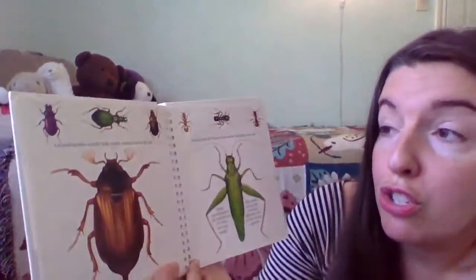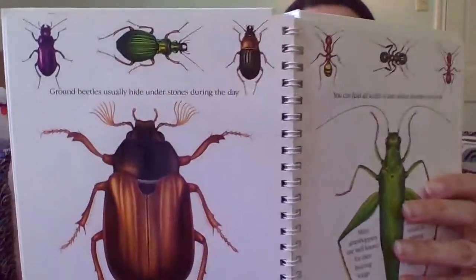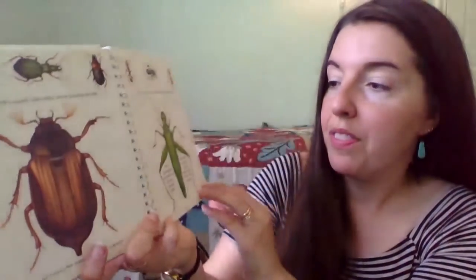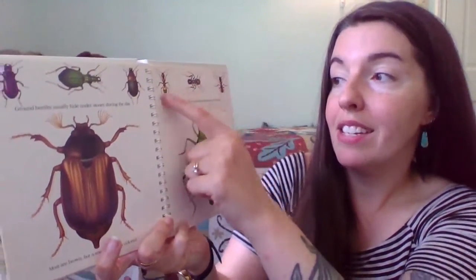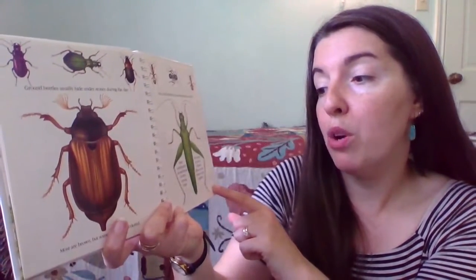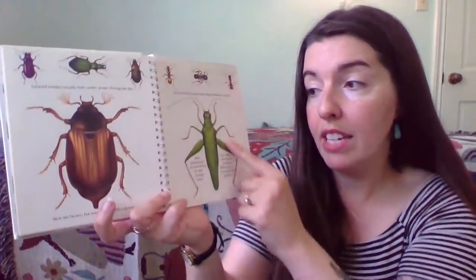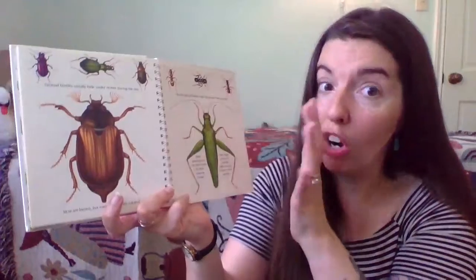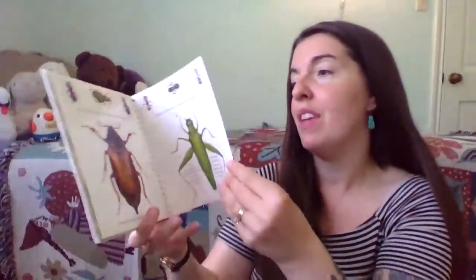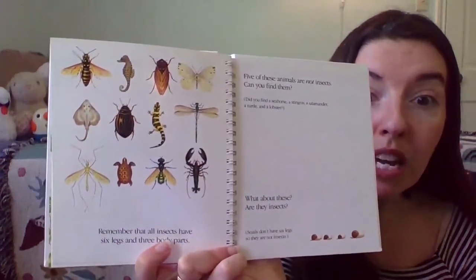Ground beetles usually hide under stones during the day. Most are brown, but some are brightly colored. You can find all kinds of ants almost anywhere that you look. And many grasshoppers are well known for their buzzing songs. They make sounds by rubbing different parts of their bodies together, like their legs or their front legs. Remember that all insects have six legs and three body parts.